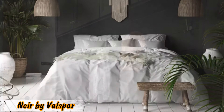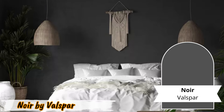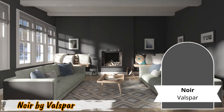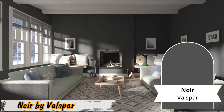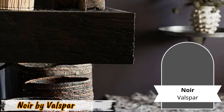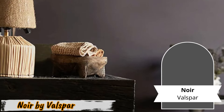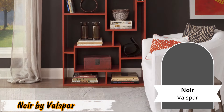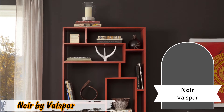Number nine: Noir by Valspar. Experience timeless elegance with Noir by Valspar. This true black paint with a matte finish is perfect for versatile use throughout your home. Imagine accent walls adorned in Noir, creating a striking backdrop for artwork or decor pieces. Cabinetry also benefits from its classic appeal, adding depth and sophistication to kitchen or living spaces. Even as a chalkboard wall in a playroom, Noir brings a touch of sophistication, making learning and creativity even more enjoyable.